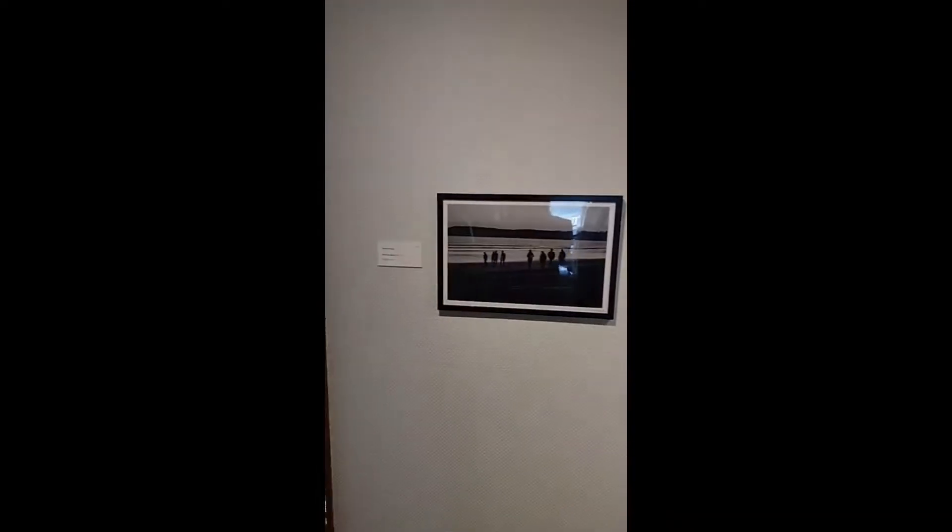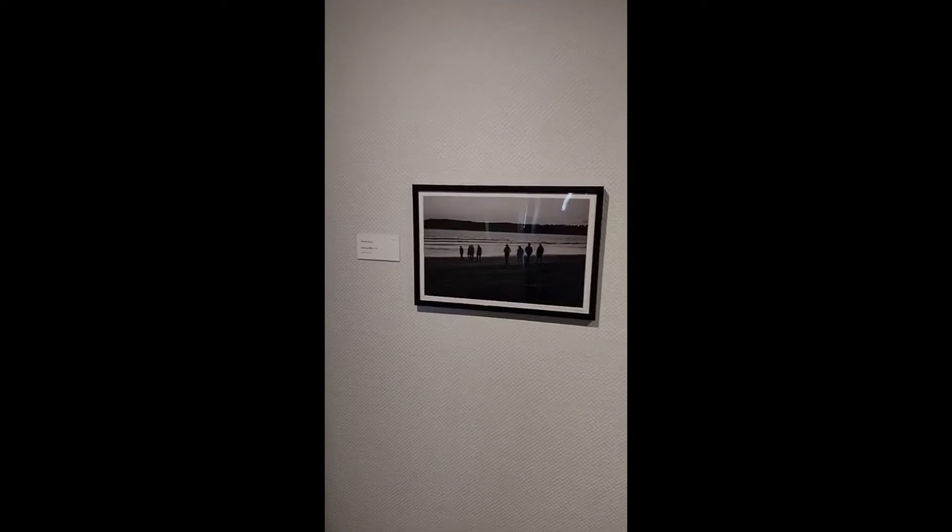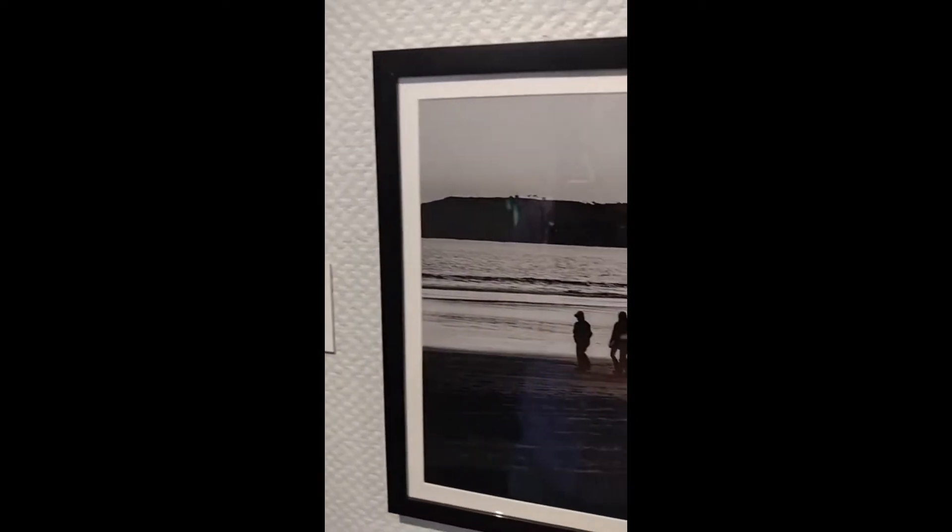Next up we have Mustafa Dorga's Mirroring Effect 2022. Again, we have water shown in this piece with several silhouettes of people walking along the beach.